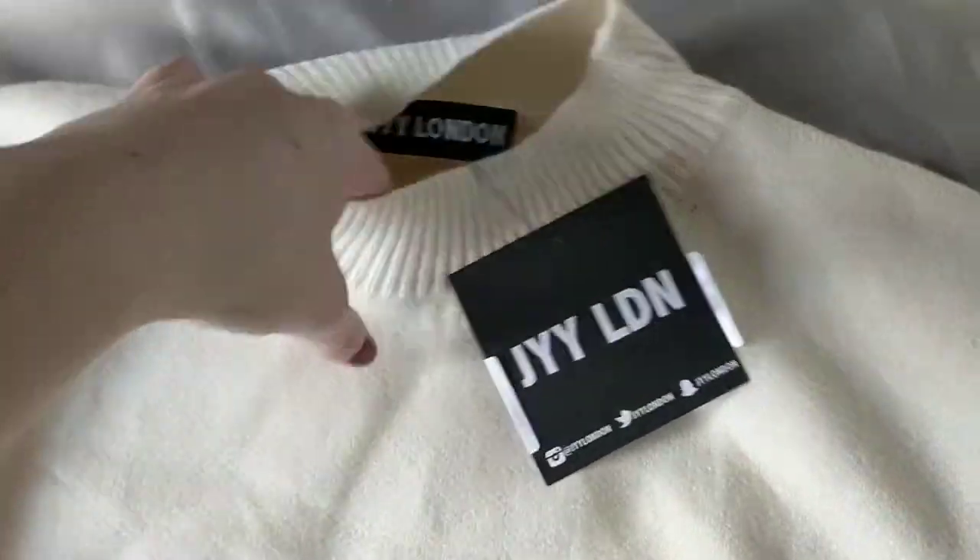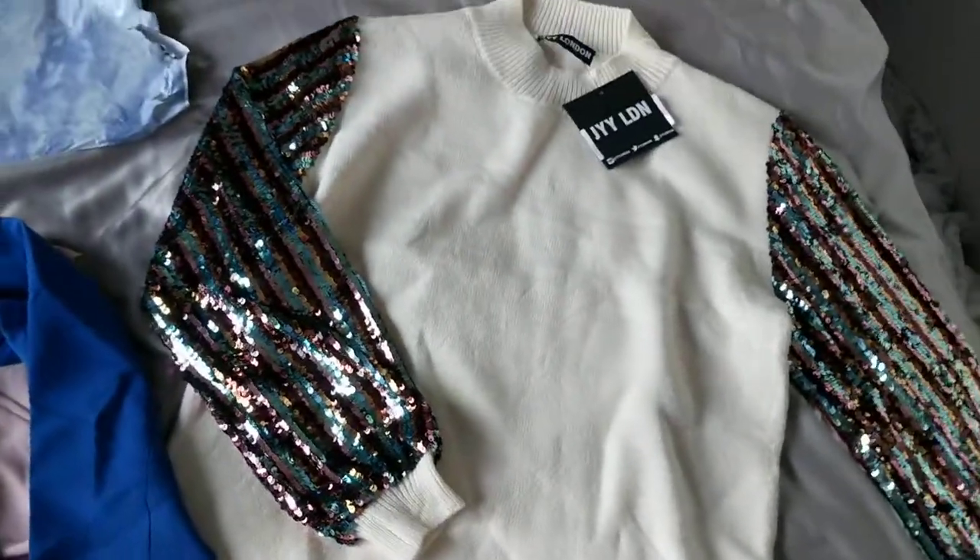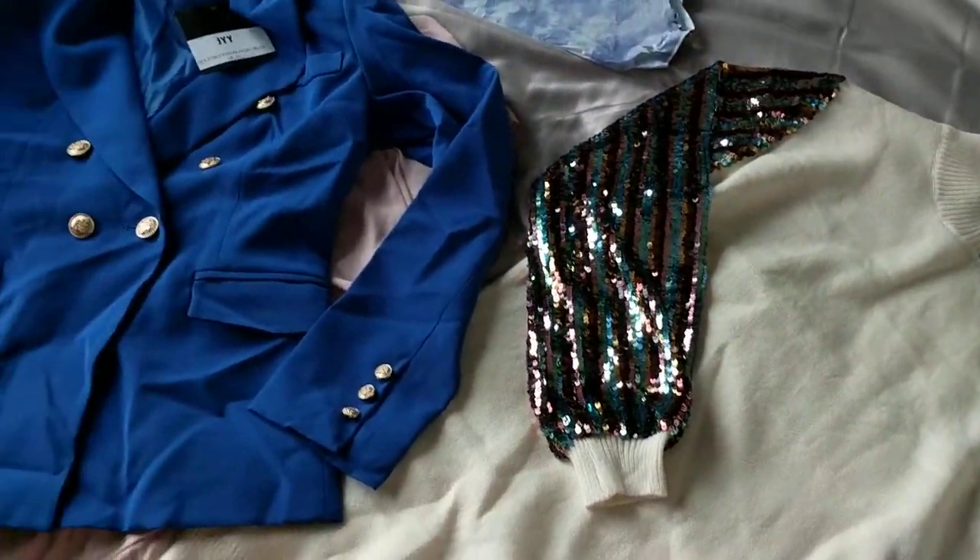The quality is really good as well — it's not see-through at all, it's super super soft and it's lovely. I am so excited to try that on.